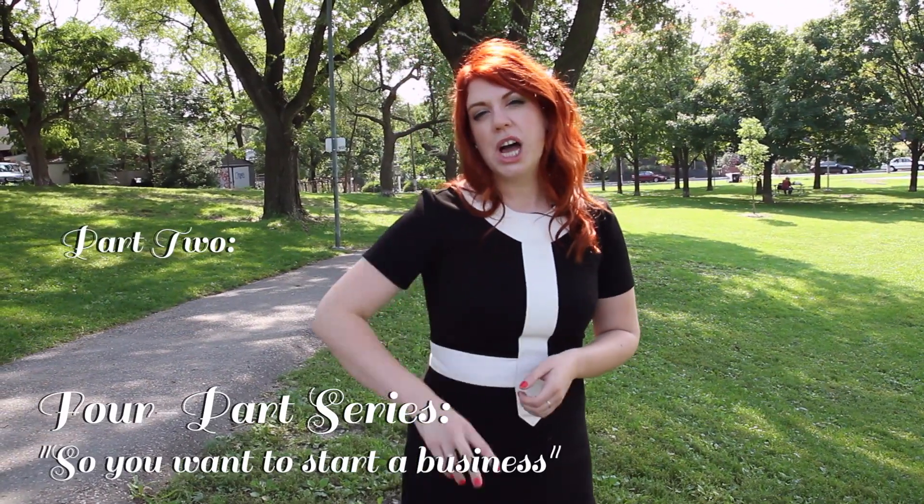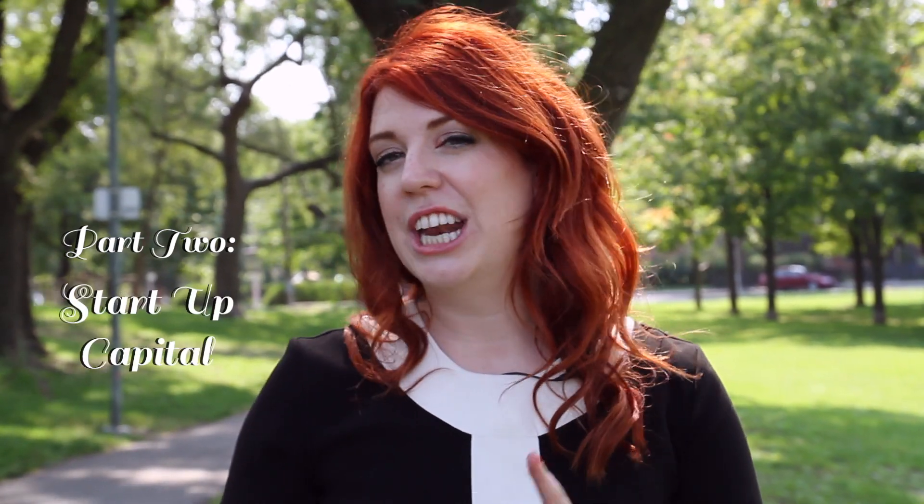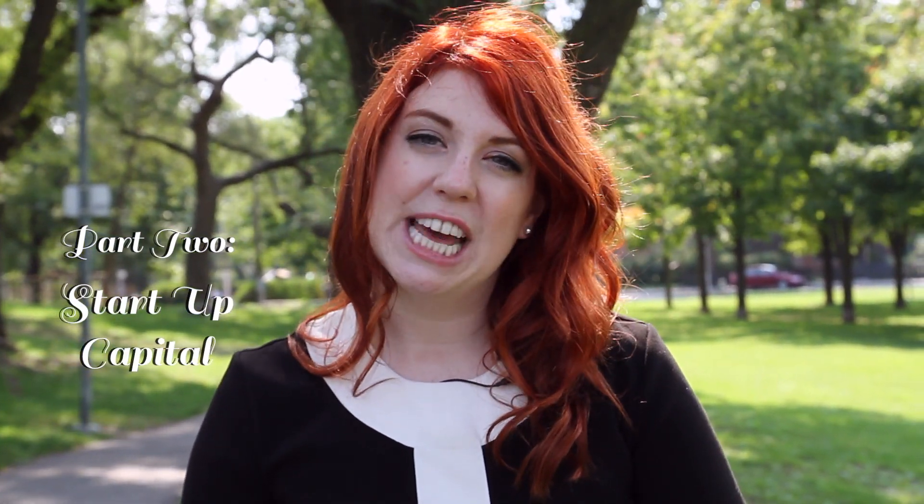Hi there and welcome to episode two of our four-part series, So You Want to Start a Business. Today we're going to be talking about startup capital, how to get a line of credit, and the best way to get a loan.